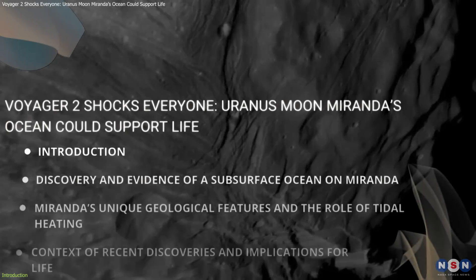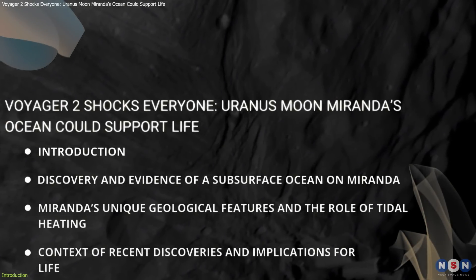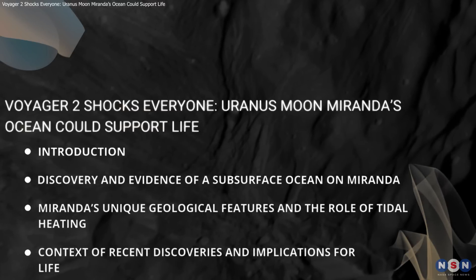In this video, we'll explore this discovery in detail, diving into how this ocean was detected, what makes Miranda so unique, and how it connects to recent advancements in planetary exploration.